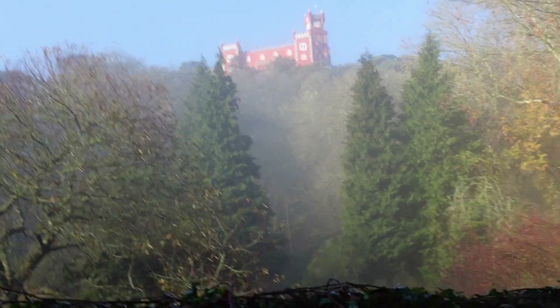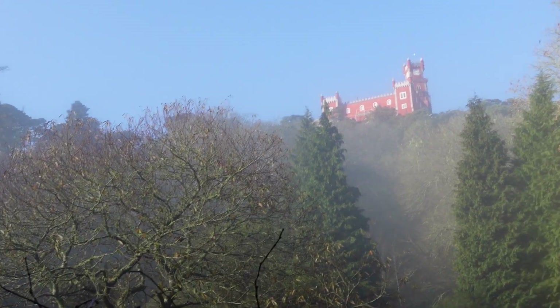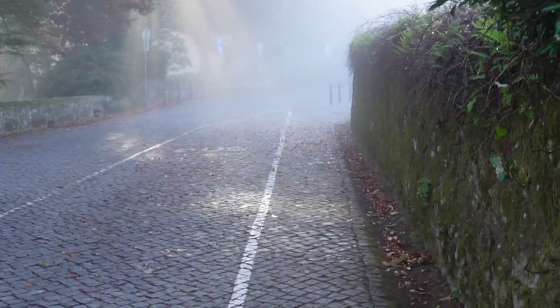This is the Pena Palace. So beautiful. Hello everyone! So now I'm going to see the Pena Palace. It's going to be awesome. Let's do this.